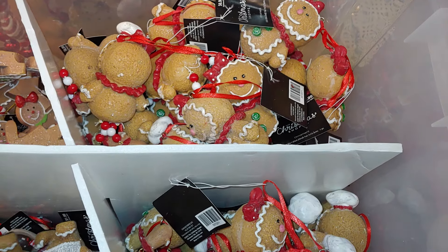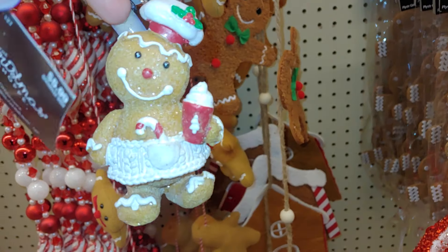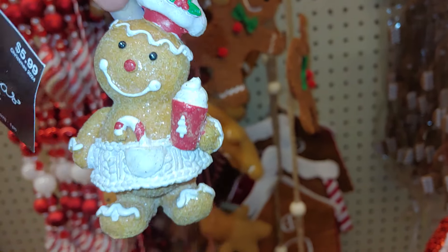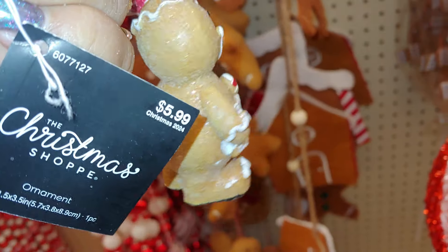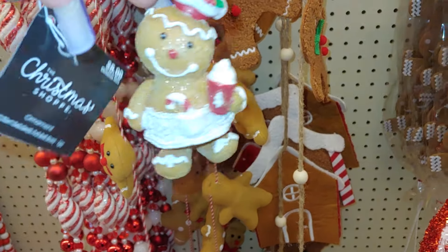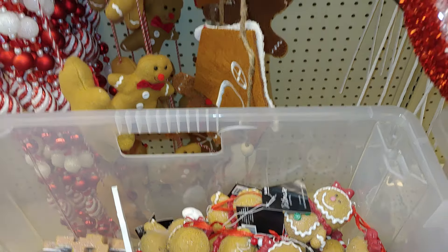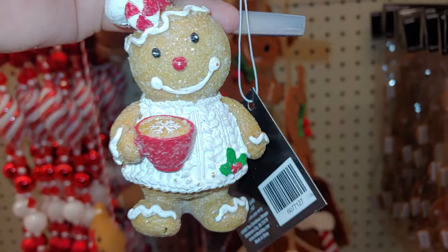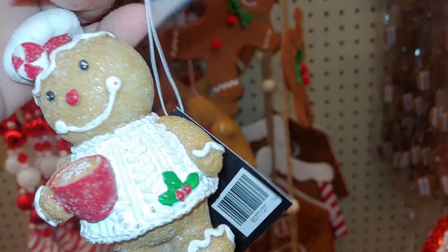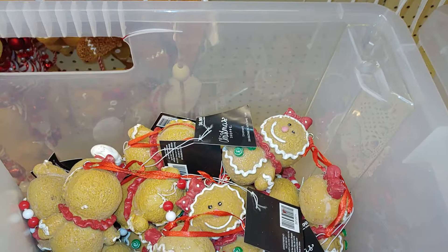They got these new little baby gingerbread chef right here — so cute, look at that. How adorably sugary sweet, isn't it? Look at those sweet frosted smiles. Look at his little hat, he's so cute with a little candy cane in her pocket. It's a she! This is $6, she's so chunkily cute — look at her, it's a little chunker. And then here's the man — he's holding his gingerbread coffee. Look at that, isn't that cute? They threw a little baby peppermint on his chef hat. Same price, I believe — $6. That is too cute.